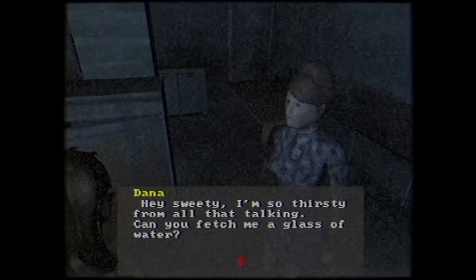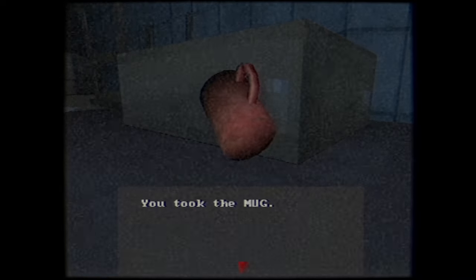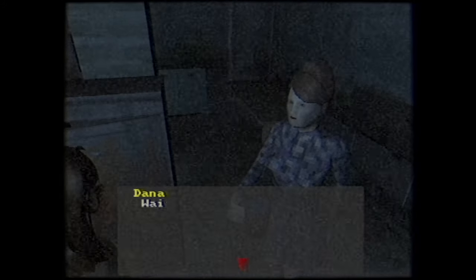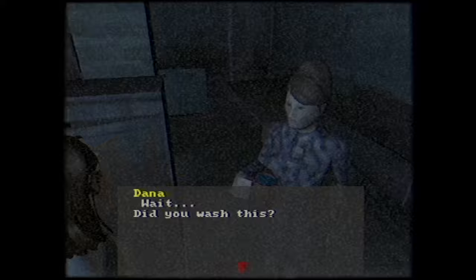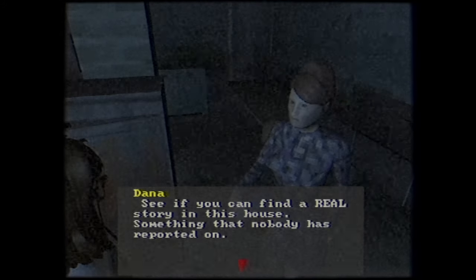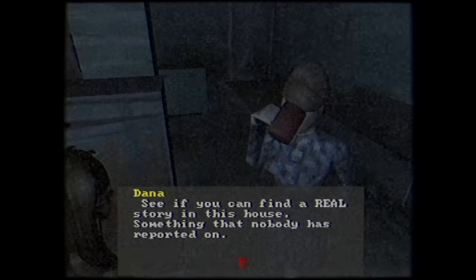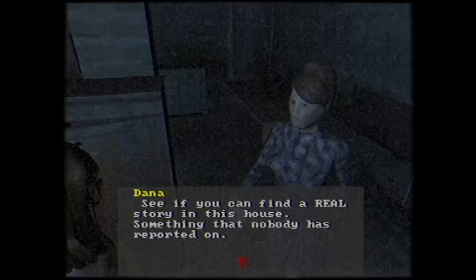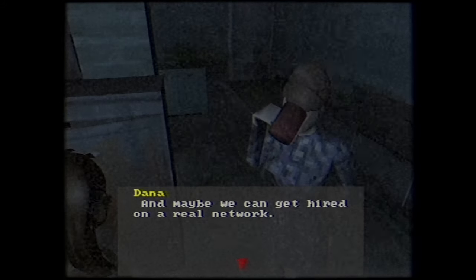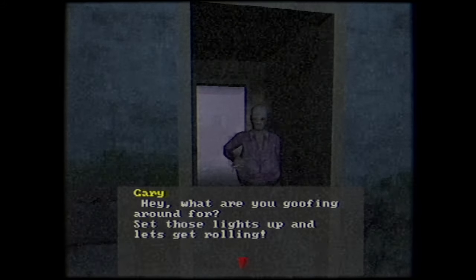Dana tasks us with getting her a glass of water. We can take that mug that's been sitting on the table for who knows how long and get her some water from the tap. After delivering it, she asks if we washed it. Dana wants us to investigate the house — she believes there's a real story here, something that nobody has reported on, maybe enough to get hired on a real network. But before we can do that, it's time to get back to work.